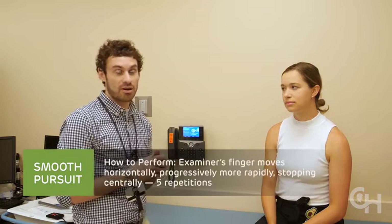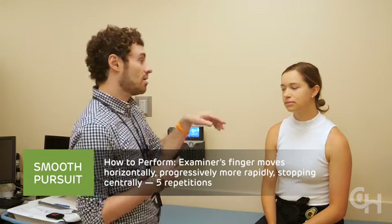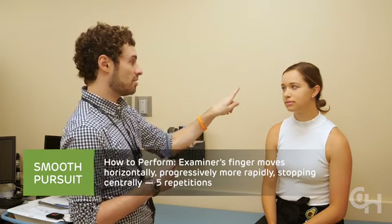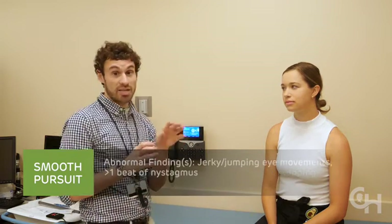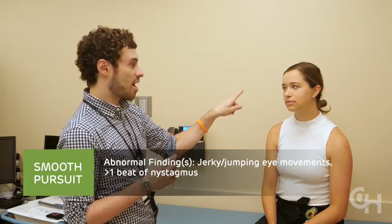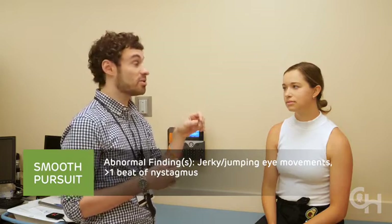The first maneuver is smooth pursuit, which involves the subject tracking the examiner's finger in a single plane for five repetitions with increasing speed. Maddie is going to follow my finger — one back and forth counts as one repetition — and we'll stop in the middle at her nose after five repetitions. There are two kinds of abnormalities we look for: abnormal signs. As Maddie is tracking, her eyes are moving smoothly. If she has jerky or jumpy eye movements, that's an abnormal sign.